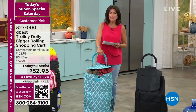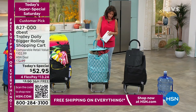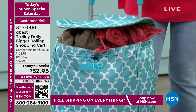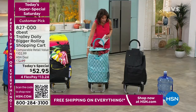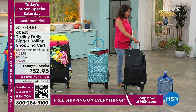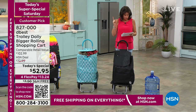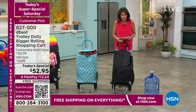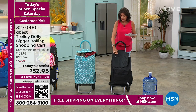We are going to move around a little bit because we can. We have another today's special — this is from Da Best. It is a trolley dolly, a shopping cart on wheels. It is so easy to fill up, it's got great organization to it. When you have a dolly, you can do so many different things. Look at our price: $52.95. We've got four flex payments, and we also have that free shipping and handling. We have it in the black, and in the teal Moroccan tile.